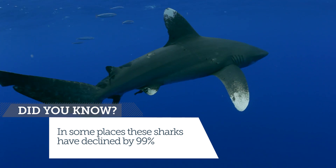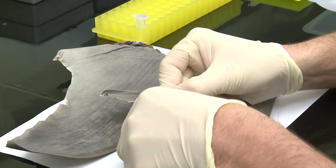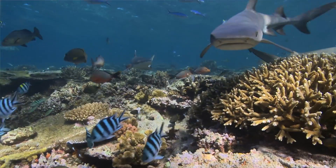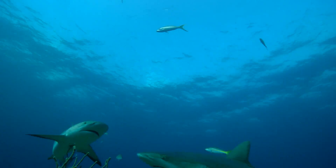DNA is a really great tool for looking at the shark fin trade, because believe it or not, these dried bleached shark fins actually contain quite a bit of the original DNA. We can tell what species of shark it came from, we can tell where in the world it was born, and we can even tell individual fins apart.